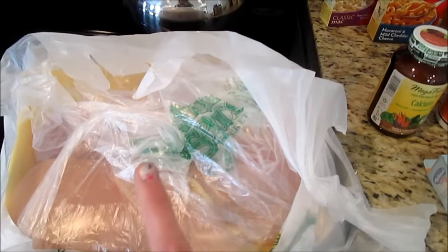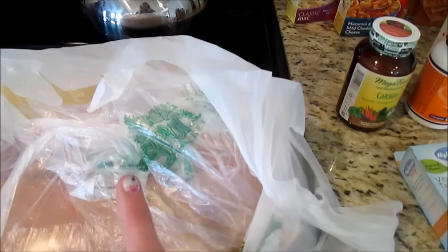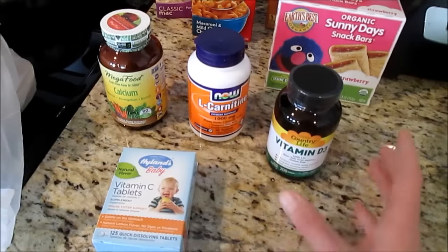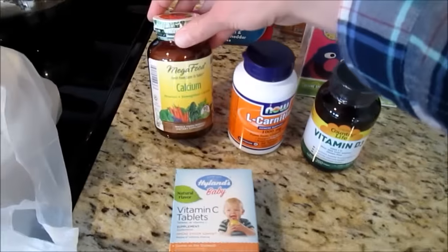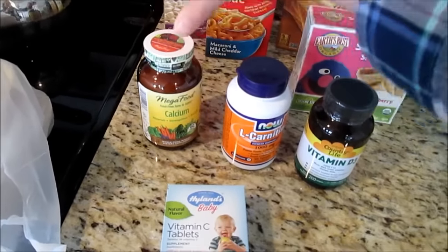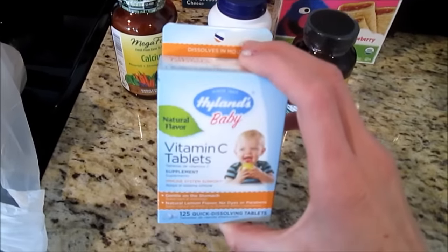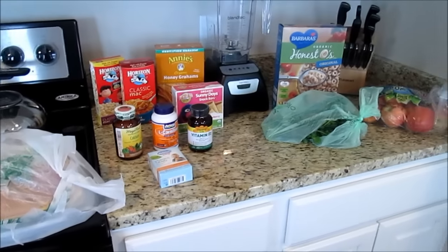I got two packages of boneless skinless chicken breast — today was the last day of the sale and they were $1.69 a pound. I'm almost out so I just grabbed two packages. For vitamins, I got vitamin D and calcium for myself. Since I'm still breastfeeding, I want to make sure I'm getting enough calcium for Myles as well. I also got some L-carnitine and little vitamin C tablets for Myles. That's what I got at Sprouts.